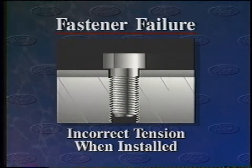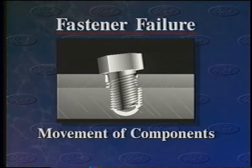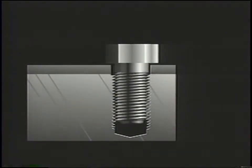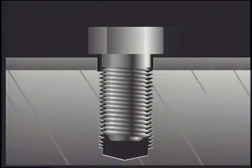When a fastener fails, a leak may occur past its threads or at the gasket located between the components being clamped together. The fastener may have been incorrectly tensioned when installed — this is easily avoided by using a torque wrench. So much tension may have been applied that the fastener was permanently deformed or threads were stripped. Or the components being held together have moved in relationship to each other — the most common reason for a loss of clamp load. Such movement may occur because shock or impact overcomes the friction between components, or thermal expansion causes the two clamped materials to expand and contract at different rates.